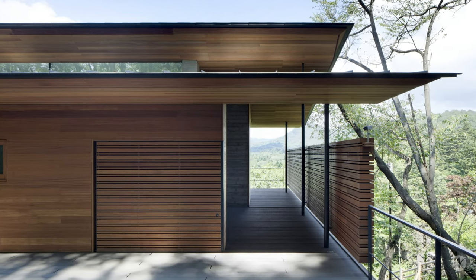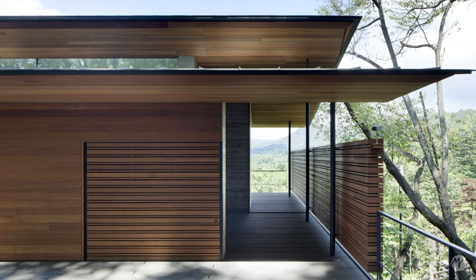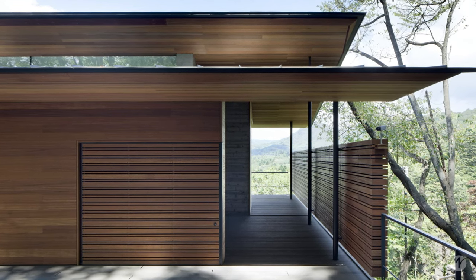The House on Mount Osama is a project carried out by the Japanese firm Kitosaki Architects Studio, for a client who dedicated several years in search of the perfect plot.